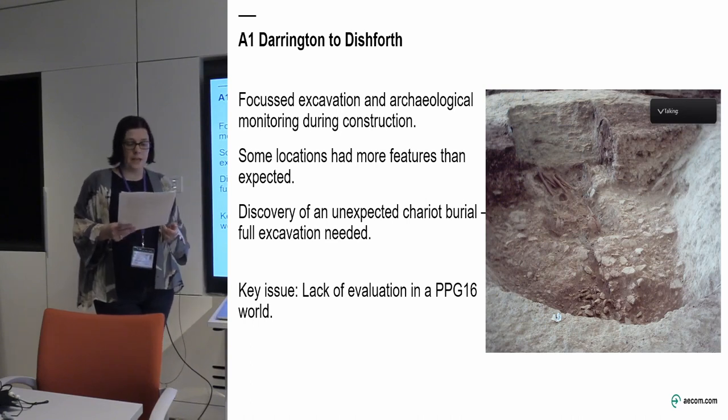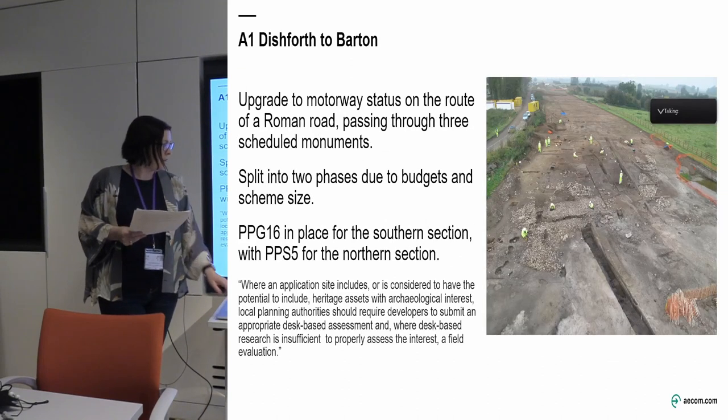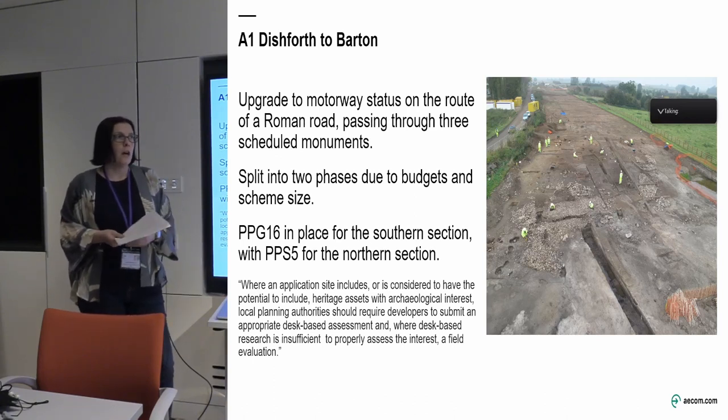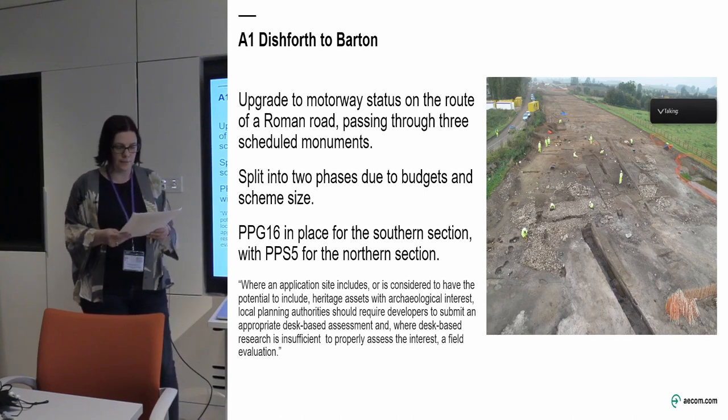So the key issues on this scheme were insufficient evaluation in that PPG 16 world. Moving a bit further north on the same scheme — the A1 Darrington to Dishforth — work on that scheme started in 2004 and finally finished last year, so it's been a bit of a career-defining project for me.